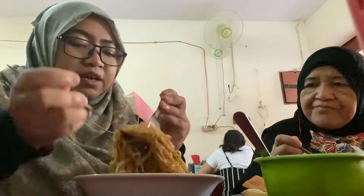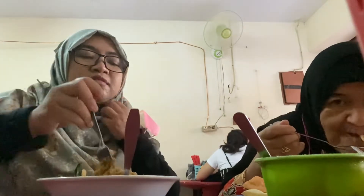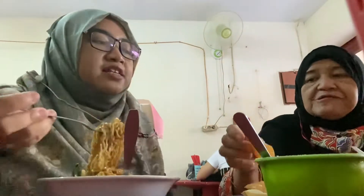Gue pakai sambal ya. Ada kayak basonya kayak gitu juga ada. Dikasih reng daging jamur aja gitu ya.